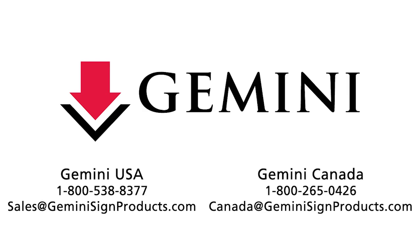If you are unable to find exactly what you are looking for or have any questions, please contact the Gemini sales team by phone or email.